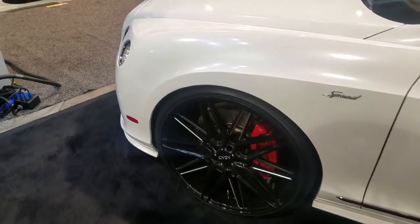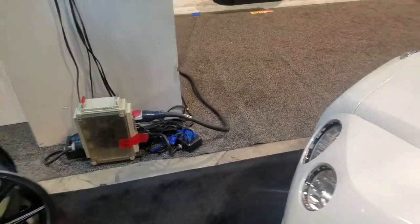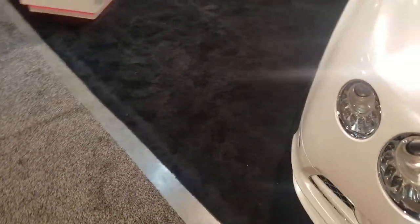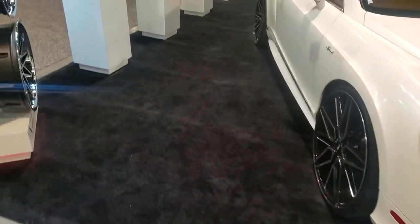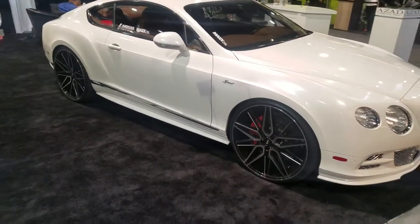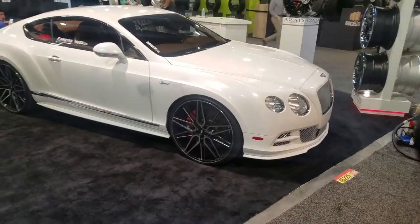Brand new 24-inch staggered wheels from Zod — lord knows we needed more of those. We've got some more options than 24-inch Zod wheels. It's the Zod wheel booth at SEMA with the full lineup.